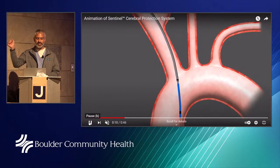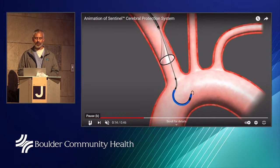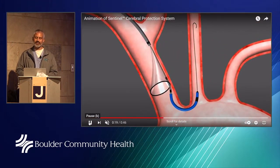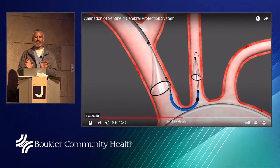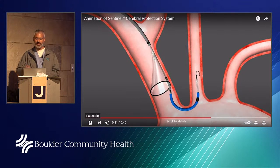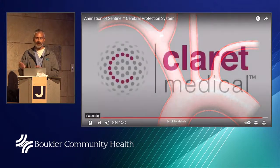We advance from the wrist a device called the Sentinel Cerebral Protection Device. There is a filter placed in one of the main arteries leading to the neck, and another filter goes into the left carotid artery. These filters remain throughout the case. Once the case is done, any plaque or calcium that breaks off is caught in the filters. At the end of the case we recapture the filters with all collected substances, remove the device from the wrist, and close the wrist.